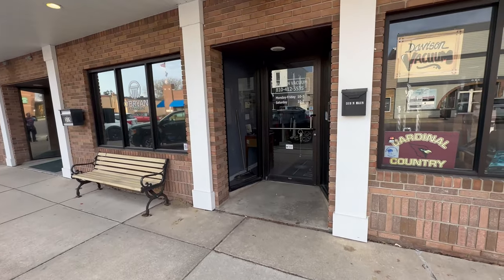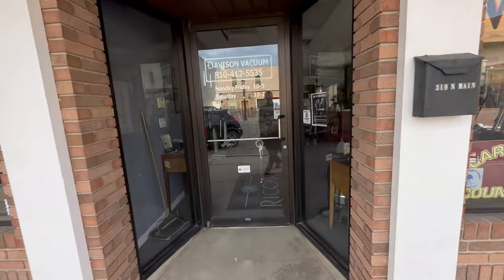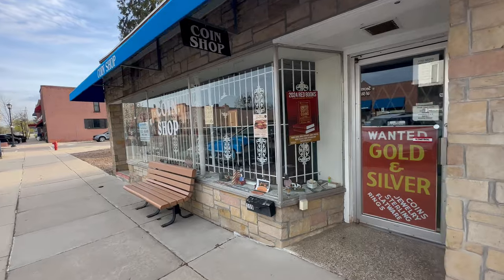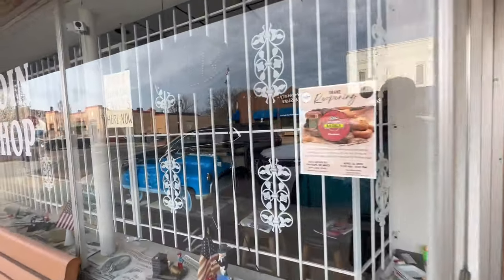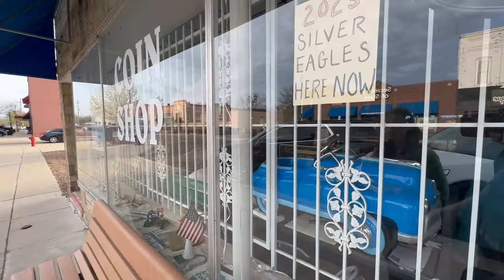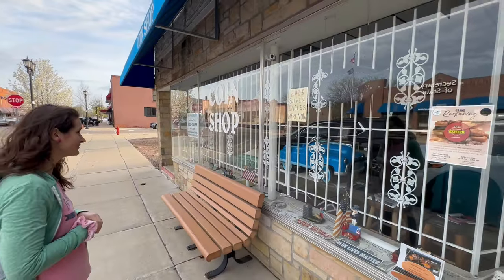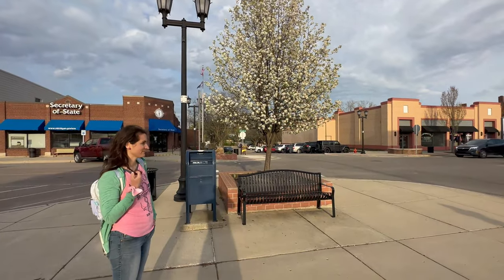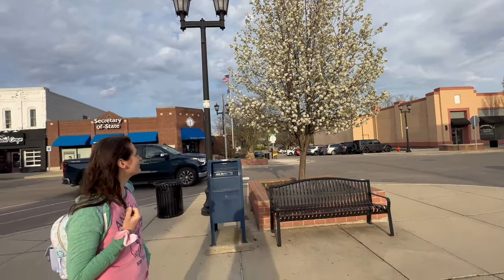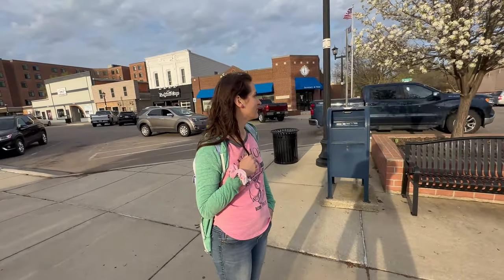Right next to that is Davison Vacuum — I didn't know they still had vacuum repair places, that's interesting. They've got a funny little picture in the window. Continuing on, we have a coin shop — this entire shop is dedicated to coins. If you are a coin collector, this might be of high interest to you here in Davison. I love this little setup on the corner with the bench and the mailbox, and a really cool tree — I can smell it from all the way over here.